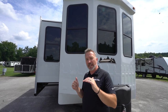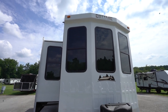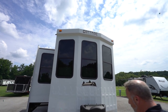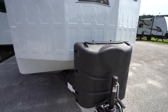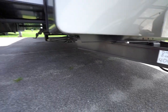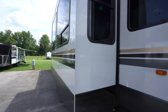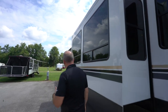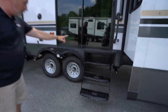The all-new Cedar Creek Cottage 40 CCK — man, this is a big beauty. Look at that fiberglass end cap with the picket fence decoration — it's screaming to be your vacation home. Twin 30-pound LP tanks up front, handle for the tongue jack right there, single welded I-beam frame, stabilizer jacks in the front and the rear, and a heated and enclosed underbelly.